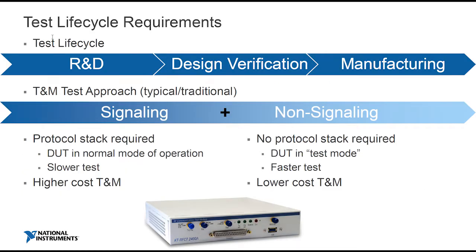So let's look at the test lifecycle. One of the key differentiators is signaling tests. Generally, as you move through your lifecycle, you start with signaling tests because you clearly want to check the protocol as part of your testing requirements. As you move towards manufacturing, you're driven by cost and speed of test. The protocol stack makes your life pretty simple from a test mode perspective, but with it comes expense in terms of the test equipment and it can slow you down.